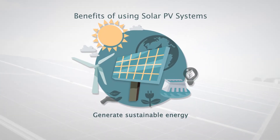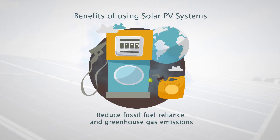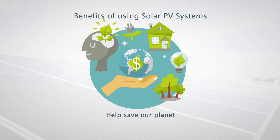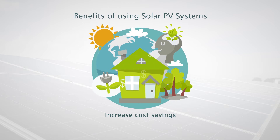Use of sustainable energy, such as solar PV systems, helps us to reduce our use of fossil fuels, thereby also reducing our greenhouse gas emissions. These systems help us to not just save our planet, but also save money. In the long run, solar PV systems contribute to increased cost savings, especially when paired with energy efficiency measures.